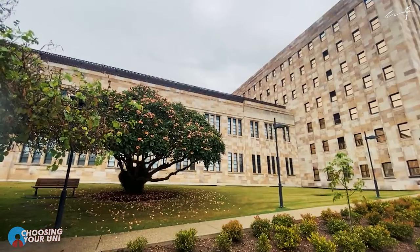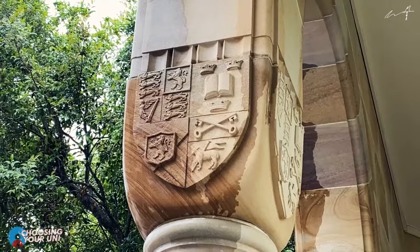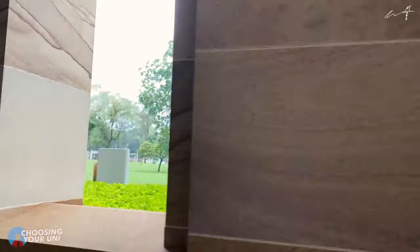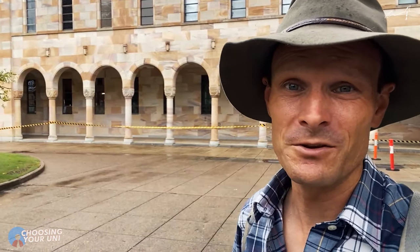The University of Queensland is a very old and prestigious university. It's one of the Group of Eight universities, which are the most prestigious in Australia. If you're interested in going on and doing research as part of your undergraduate, postgraduate, doctorate, or post-doctorate program, this is also one of the best universities in the country for you. It typically ranks in the top 50 universities in the entire world. Prestige and great academic quality — this could be the university for you.